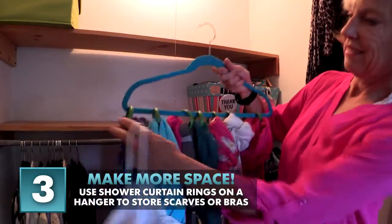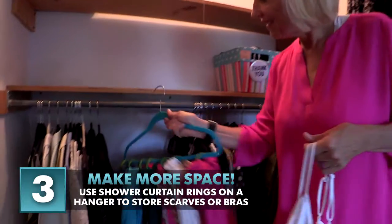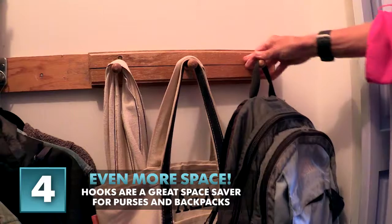Number three: make more space. Shower curtain rings on a velvet hanger can be used for storing scarves, tank tops, and even bras. Number four: hooks are great for purses and backpacks.